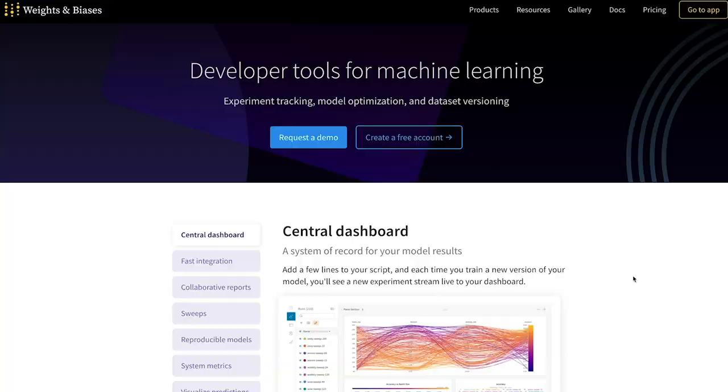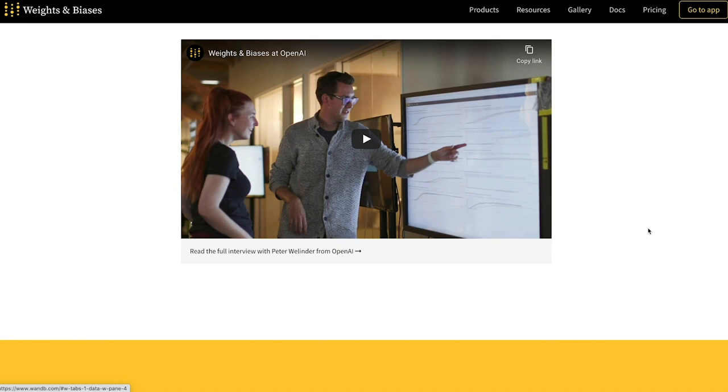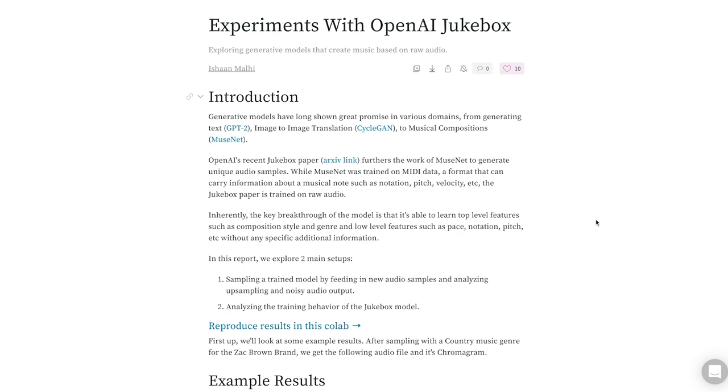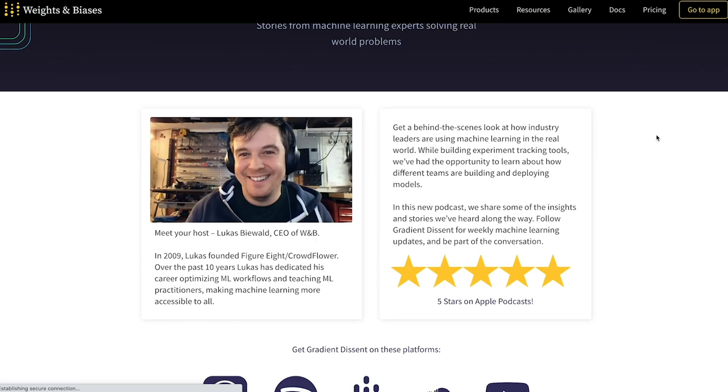This video was made possible by Weights and Biases. Weights and Biases makes fast and easy-to-use developer tools that help you track, visualize, and optimize your deep learning projects. Their libraries are used by companies like OpenAI to track ongoing projects. I highly recommend them to anyone at any stage in their machine learning journey. If you have an open source, academic, or personal project, you can use Weights and Biases for free. You can also join their Slack community if you have questions or just want to chat.